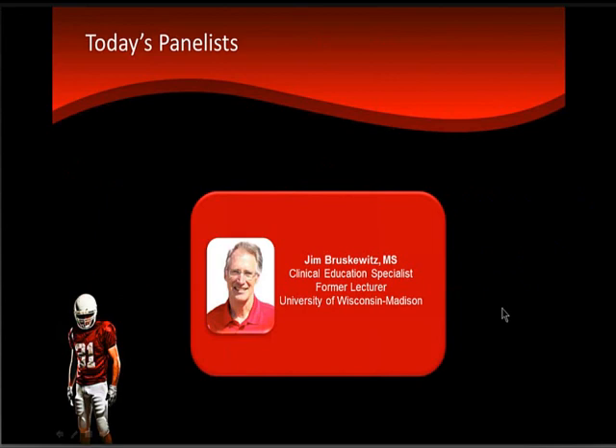Thank you, Dr. Fader — we'll have you back at the end for the Q&A. Speaking next, we have Jim Bruskowitz, clinical education specialist and former lecturer at the University of Wisconsin-Madison, Department of Kinesiology, with concentrations in exercise physiology, biomechanics, and physiology principles of training. Jim is a two-time world triathlon age group champion, and placed second in his age group in the Ironman World Championship in Kona. Jim, it's a pleasure to have you.